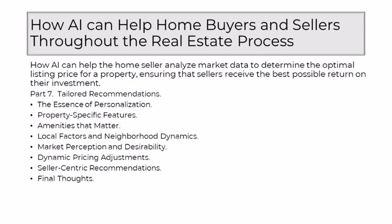AI is not confined by geographic boundaries — it's attuned to local factors and neighborhood dynamics. Recognizing that the value of a property is intrinsically tied to its surroundings, AI factors in neighborhood safety, school quality, proximity to amenities, and overall ambience. This hyper-local understanding ensures that the optimal listing price is contextually relevant to the specific market dynamics of the property's location. AI, with its ability to analyze vast datasets, also gauges market perception and desirability, considering how certain features or characteristics might be perceived by potential buyers — ensuring the optimal listing price reflects not only objective criteria, but also the intangible qualities that make a property coveted.